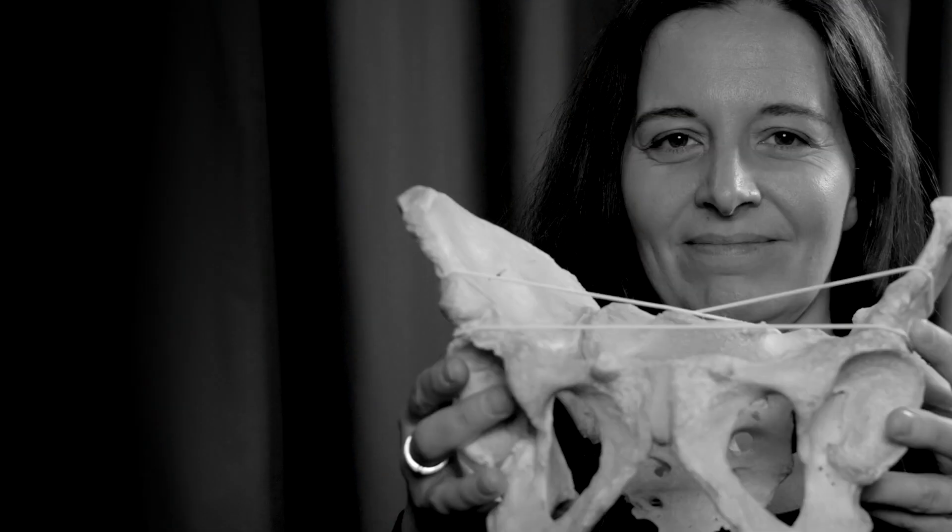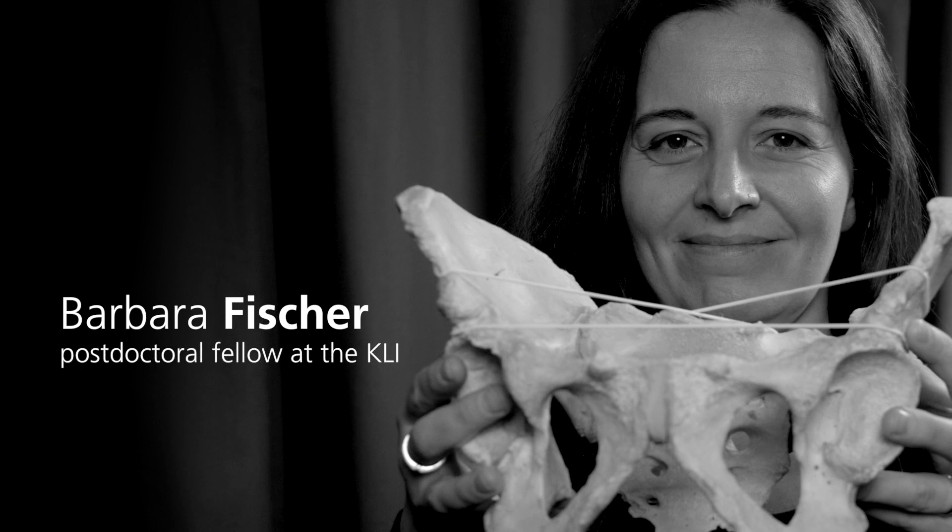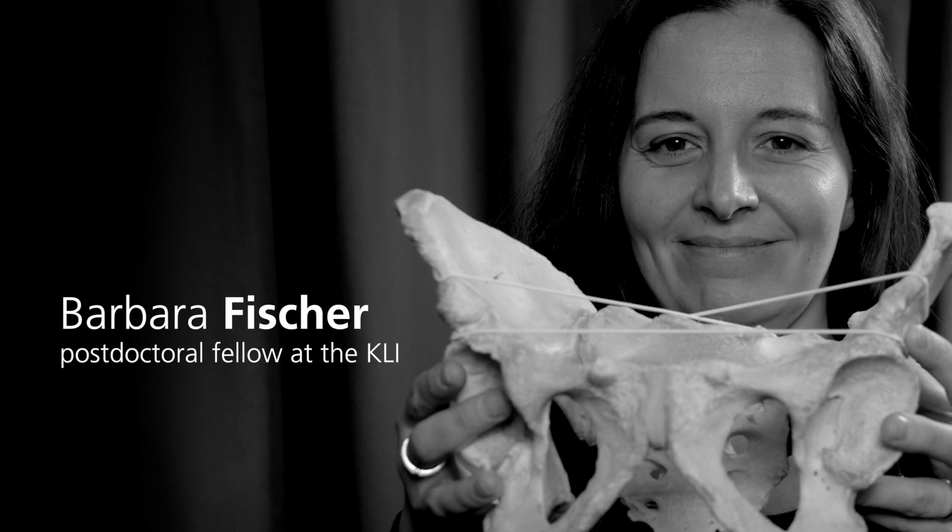This is one of the central questions of my research, and if this got you interested, you may want to read some of my publications. I am Barbara Fischer, and I am a postdoctoral fellow at the KLI.